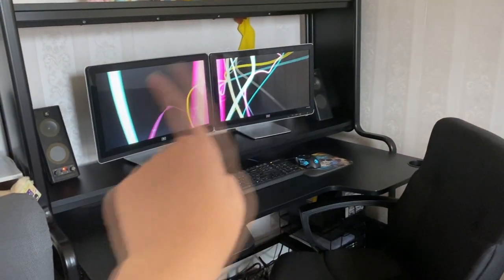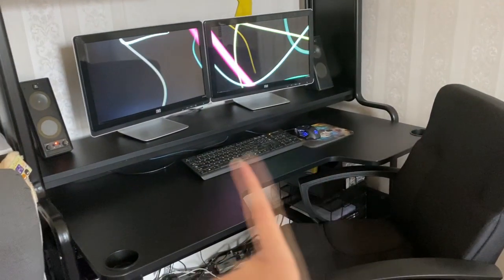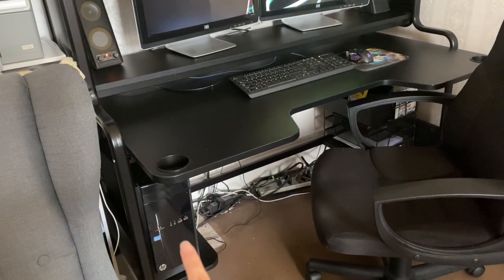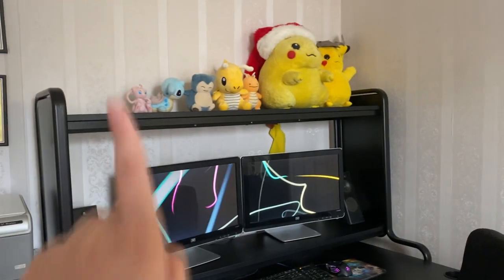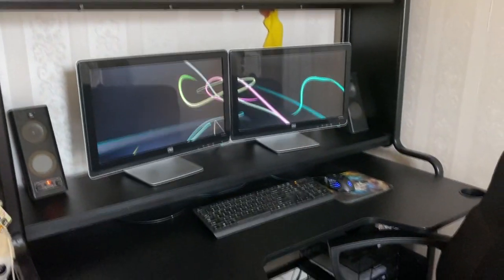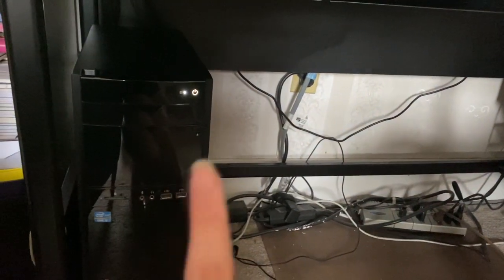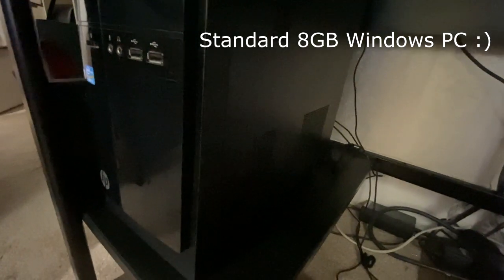I have my two screens set up there, and then I have my speakers along with my mouse and my keyboard. Underneath is where I put the desktop. I have some storage back there, and on top I just have decorations. Right down here is an HP desktop that I have. It was on sale for around $400 when I got it. It's 1TB and only 8GB of RAM.